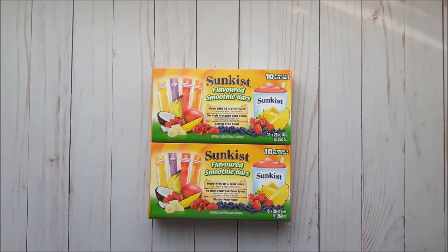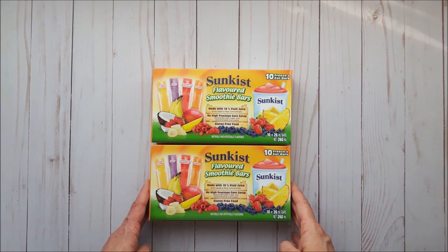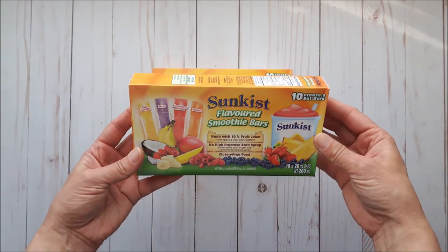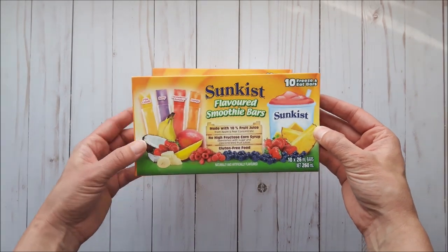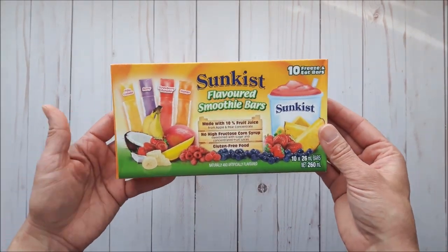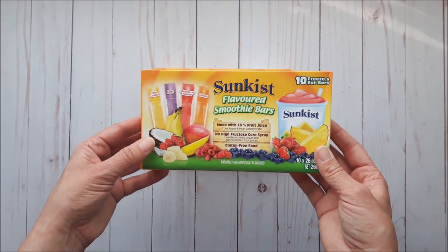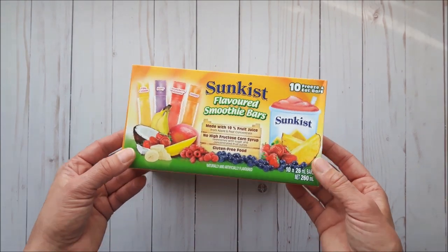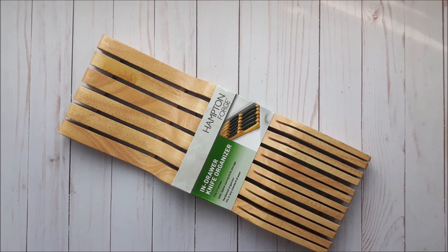This is a food item but I wanted to share because my kids and I absolutely love these. I've only seen them at Dollarama — they're $1.25 each and they taste like real fruit because they use natural fruit juice and natural flavors. If you're in Canada and want a more realistic freezy flavor, definitely try these.